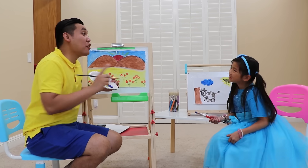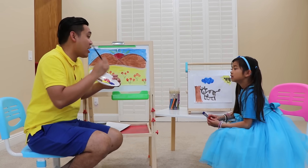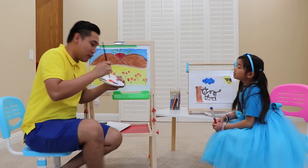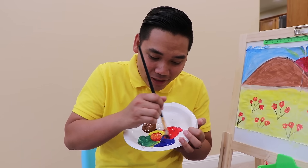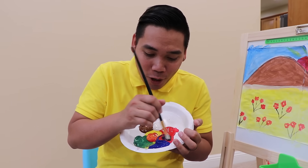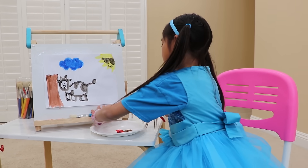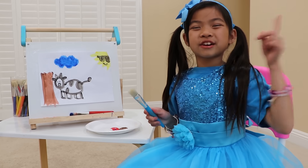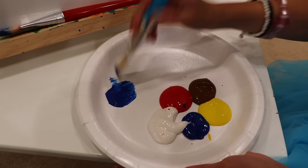Emma: Wow! Uncle John: Yeah, you can make more colors. If you mix yellow and red, you will get orange. And if you want to make purple, you can mix red and blue. Let me show you. See? It turned to orange, guys. And now it will turn to purple. Emma: Thank you, Uncle John. Let me try. I think blue and red make green, guys. Let's try it — do blue and red.